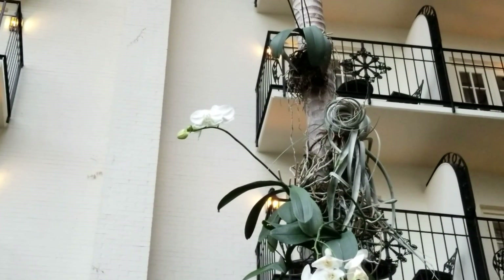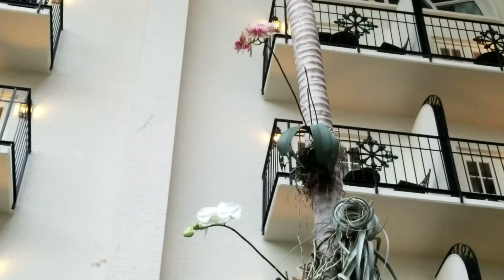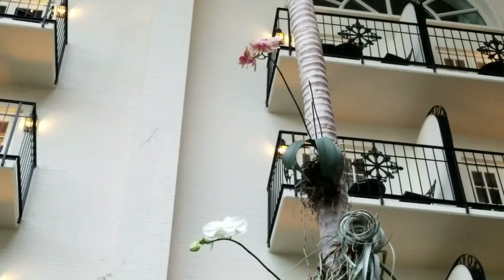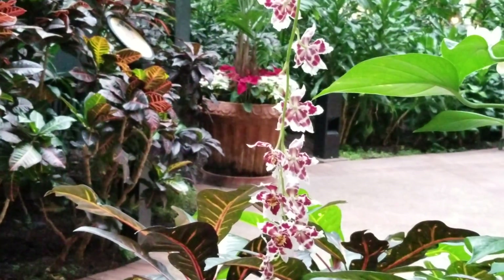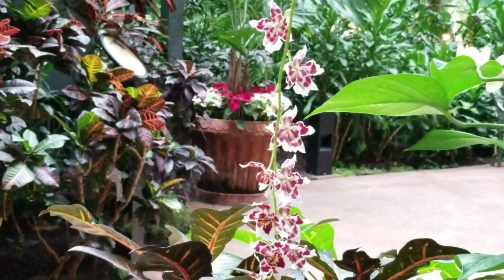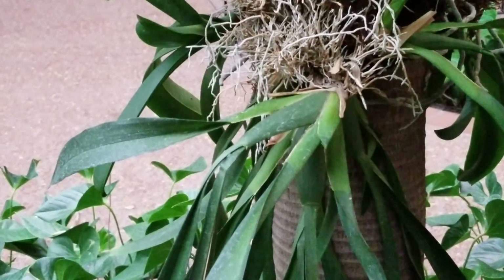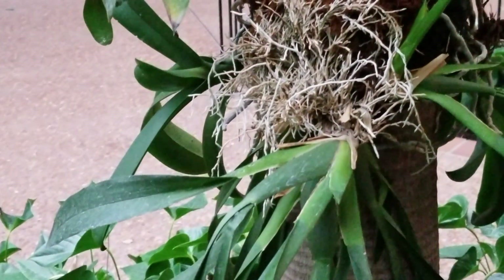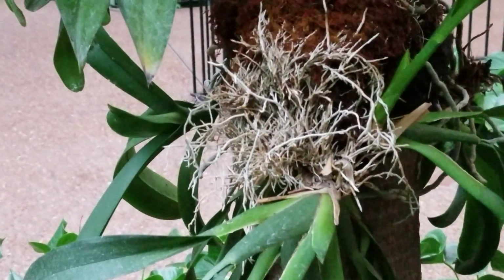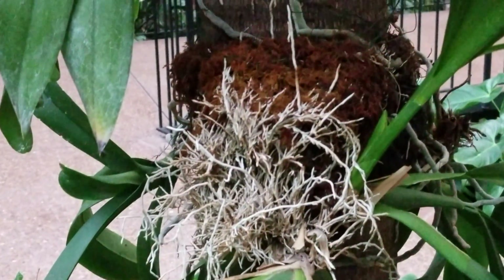Oh, there's a Malden's Kaleidoscope all the way up at the top. Let me show you. Oh wow, look at this — this is gorgeous! This is a nice little find here. And here's an Oncidium. It's been attached to a tree. How neat is that?